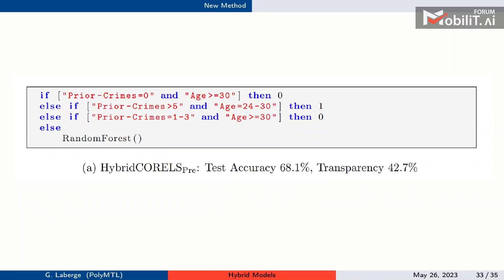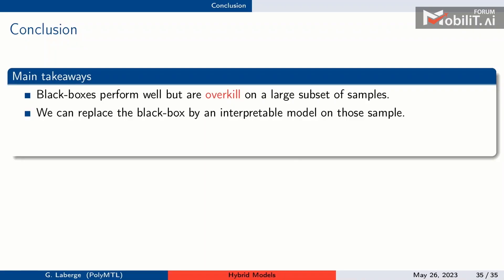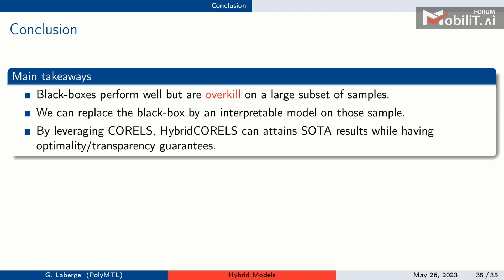For COMPAS, the optimal model is a hybrid where the complex part is a random forest with only three rules on top involving age and prior crimes — and this model is more accurate than the pure black box. To conclude: your black box may be overkill on a subset of your data, and you can potentially replace it with an interpretable model there, retaining the same performance while being partially transparent. Hybrid CORELS achieves state-of-the-art results with guarantees on transparency and rule optimality.